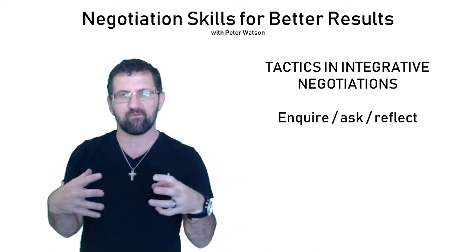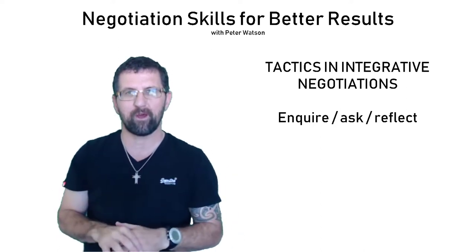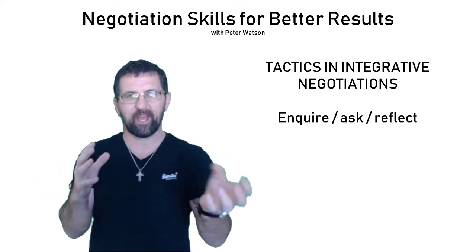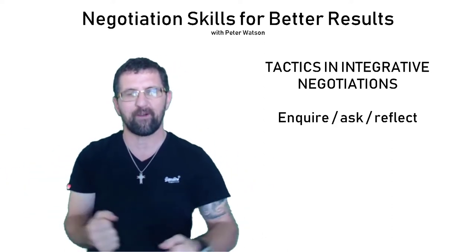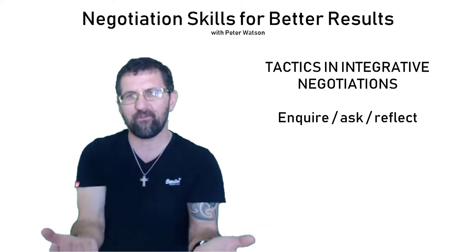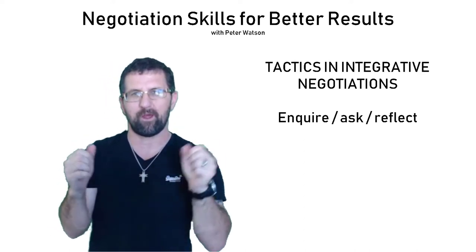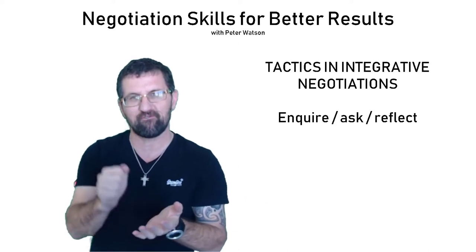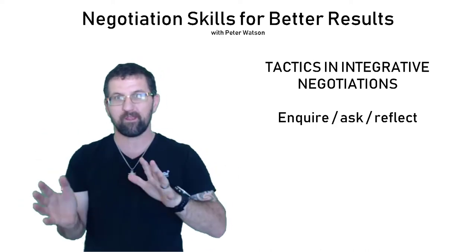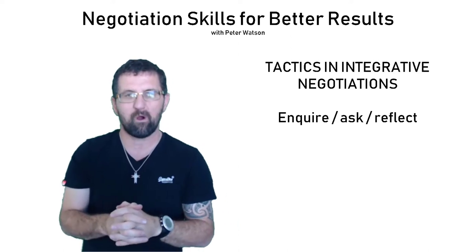Get as much of that information as you can, because the more you have, the more you can actually achieve a win-win. Remember the orange example — it's really easy to just cut it in half so you've both got half. But when you had a conversation and asked, what do you need the orange for? — one person said they want the flesh to eat, and the other said they need to grate the peel for cooking. So you can both get what you want: you have the flesh, I'll have the peel.